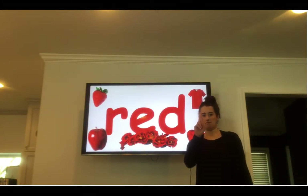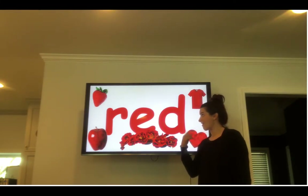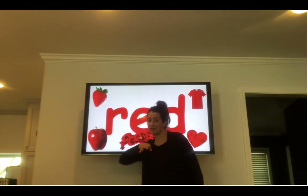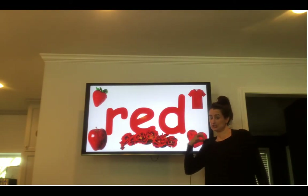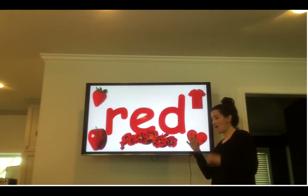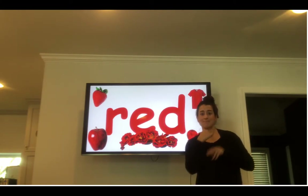Red. R-E-D. Your turn — spell the word red. Red. What things are red? A red strawberry, a red apple, shirts, flowers are red, and hearts are red. Go search in your house and find some red things.